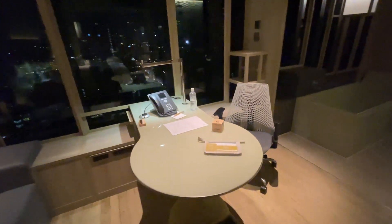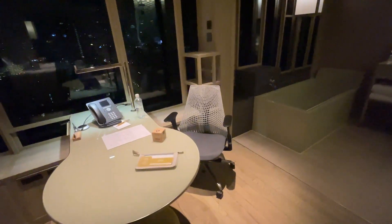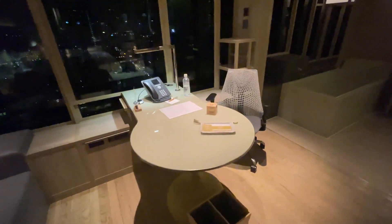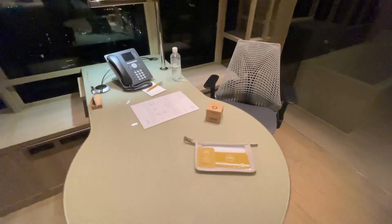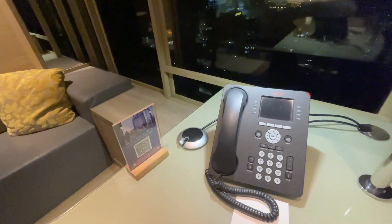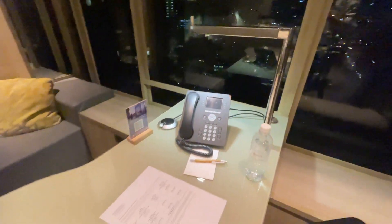Over here there is a workstation as well. There is a Herman Miller Sayl chair, which retails for 600 to 800 USD — pretty comfortable ergonomic chair. There is a tempered glass workstation, so you get plenty of everything you need. You have a LAN cable, an analog phone in case you need anything, and a table lamp. Pretty nice touch.